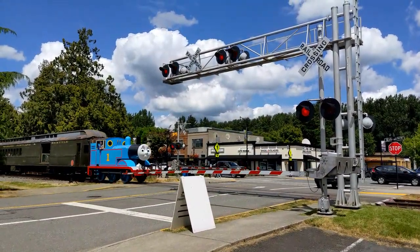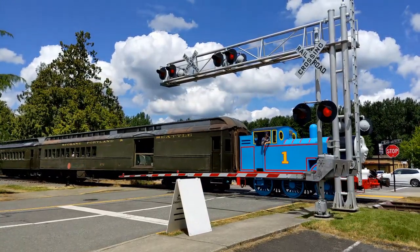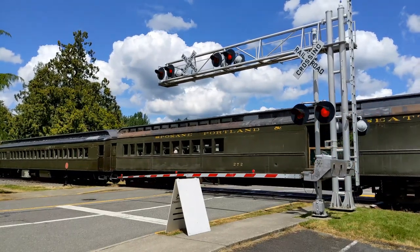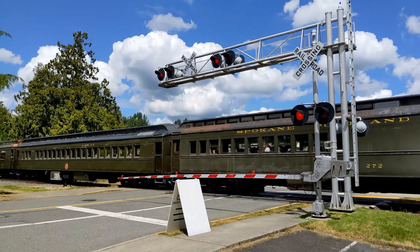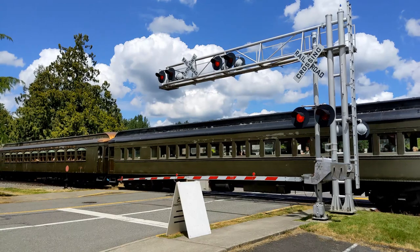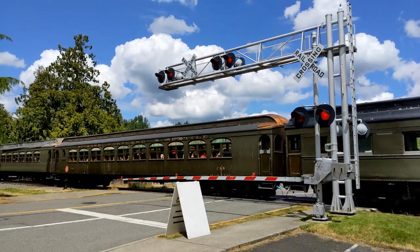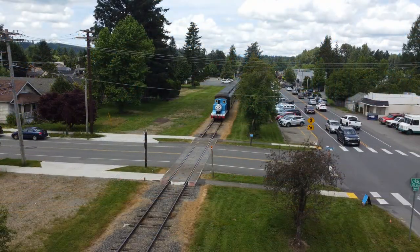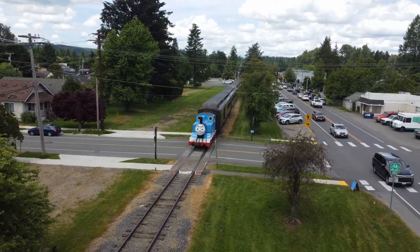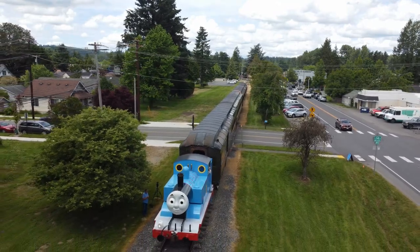As was this one. And here's a brief drone shot, too, that I got earlier in the day as Thomas made his way south, away from the Snoqualmie Depot.